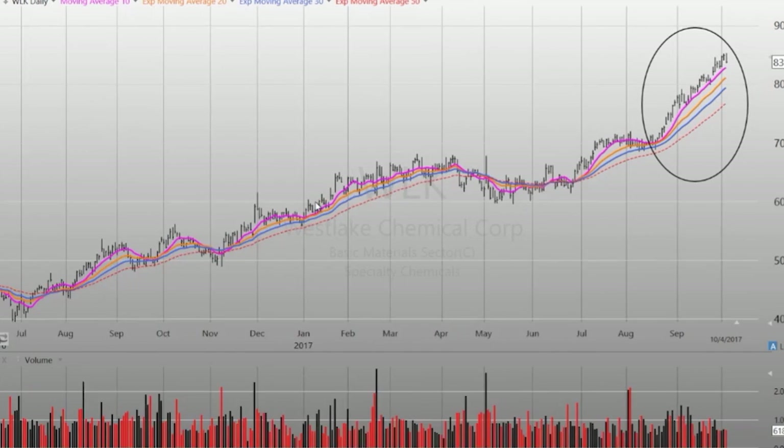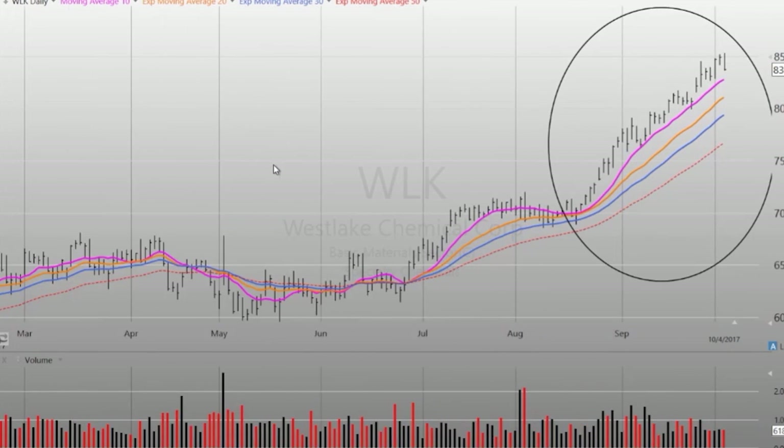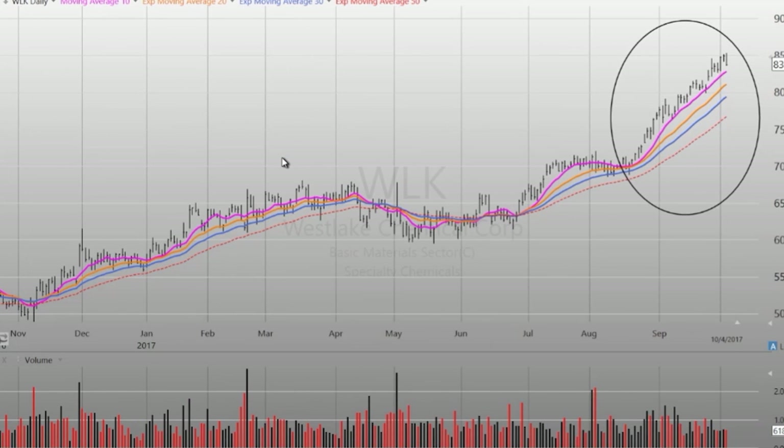Westlake Chemical — another stock that has done really well and has taken off here recently, trending very well. The same deal here would be maybe looking for some type of pullback and a resumption of the trend to get in.